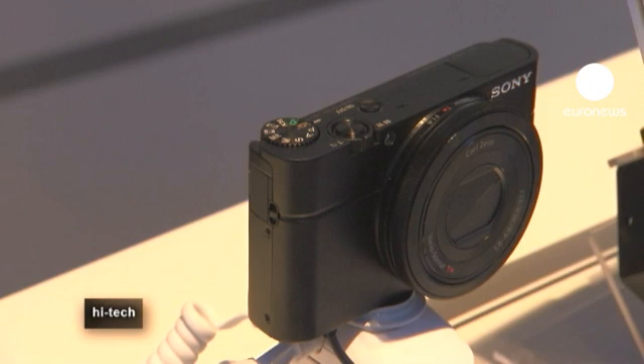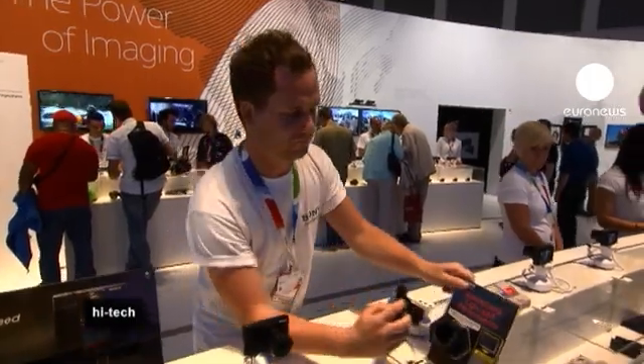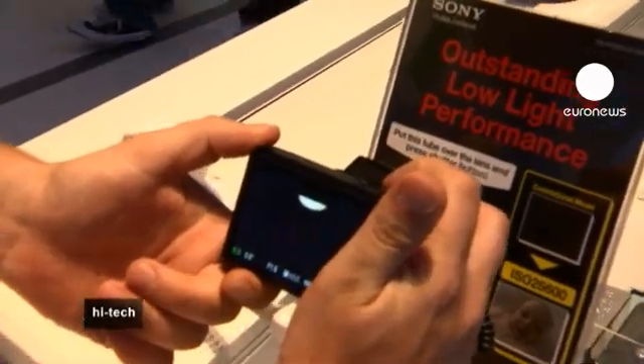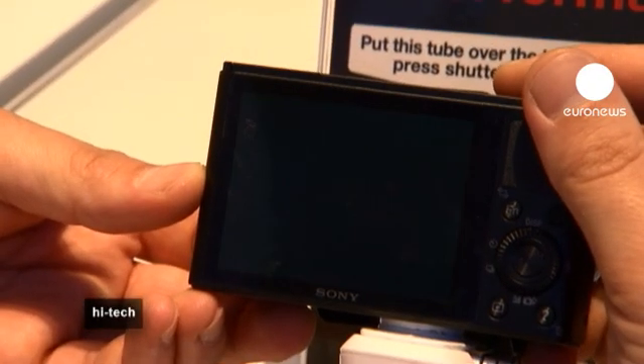Finally, we looked at this bright little camera, the DSC-RX100 from Sony. Despite its small size, it has a very powerful sensor, which is able to take pictures in extremely low light.